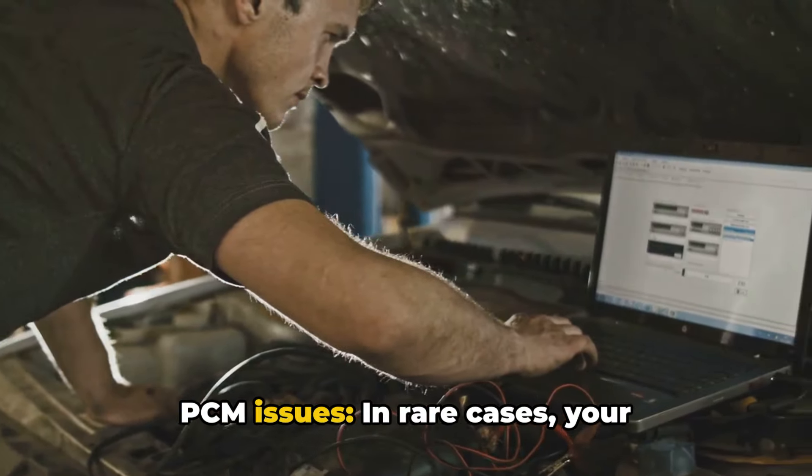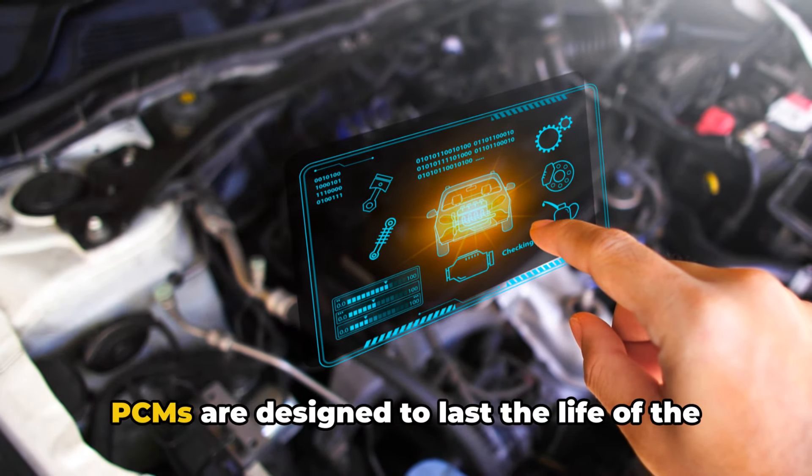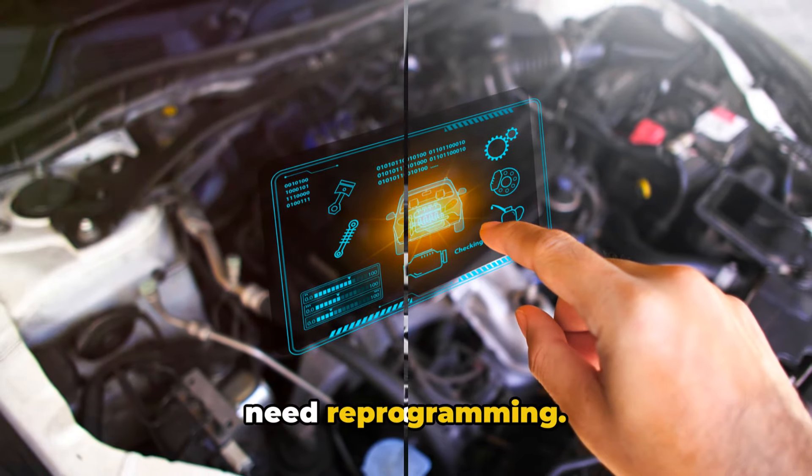Number six: PCM issues. In rare cases, your powertrain control module might be the culprit. PCMs are designed to last the life of the vehicle, but they can occasionally fail or need reprogramming.